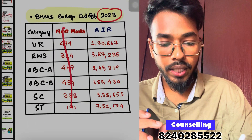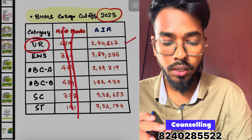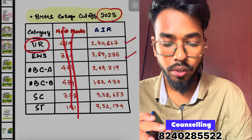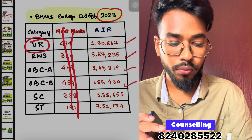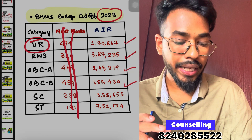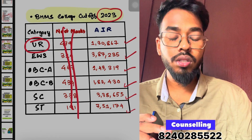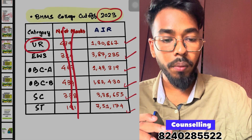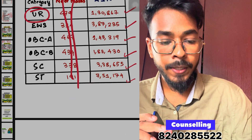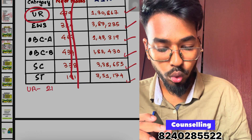Now let's talk about the 2023 BHMS cut-off. BHMS UR rank is 1,30,000; EWS 3,87,000; OBC 1,43,000; OBC 2,80,000; OBC 1,83,430; ST 3,38,655; ST 7,51,174. The first cut-off round closing rank is around 2,00,000.